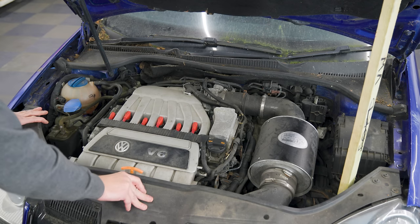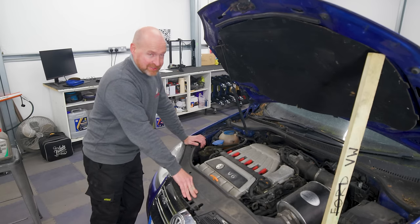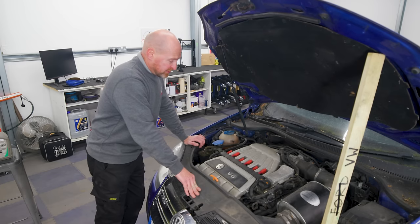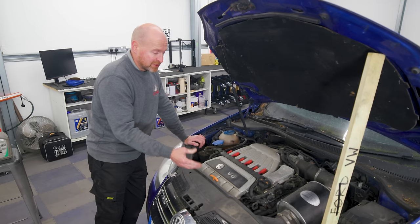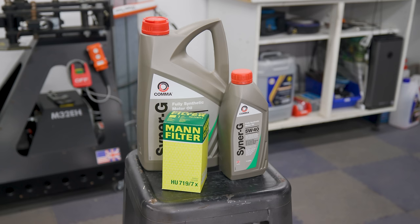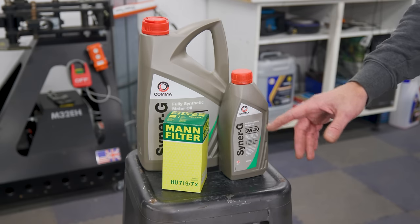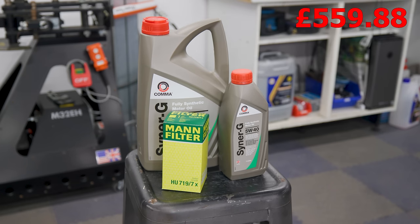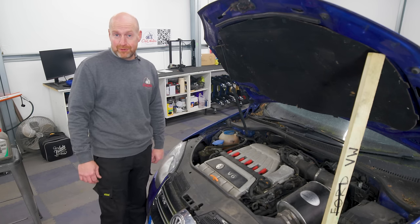I want to run this engine up and find out where this noise is coming from - hopefully we won't start it up and it just explodes, because then we'll be crying and dragging it out the door. The engine's been sat for three years, so I expect the oil in it is like treacle. If the engine's saveable, I don't want to damage it further. On the way home I got six litres of 5W-40 synthetic and an oil filter from GSF. Let's get it up in the air and drain the oil.